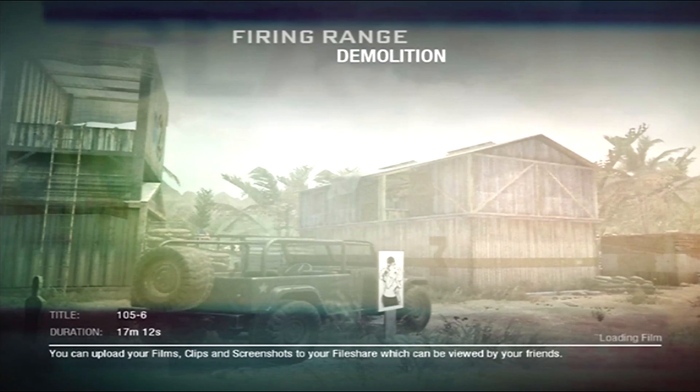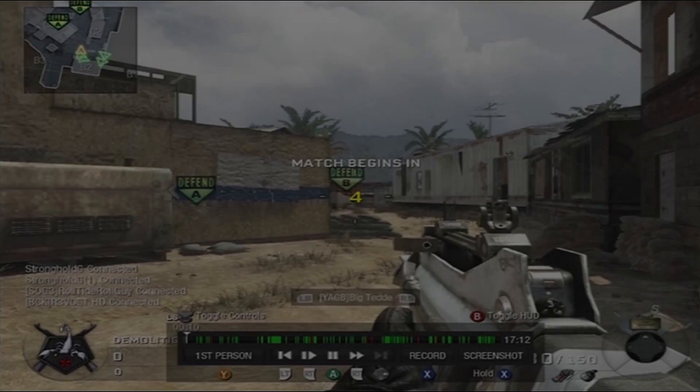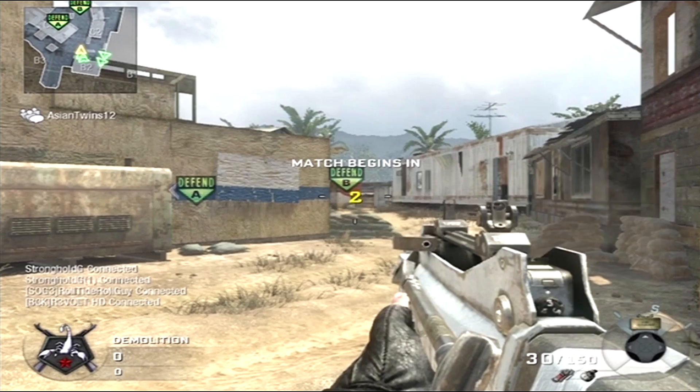What is up guys, my name is Ted, and today I have a new video for you. This is a firing range 105 and 6, I think. But I'm not going to talk about the gameplay too much. I wanted to talk more about what I've done.